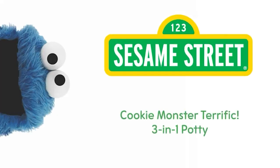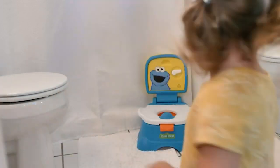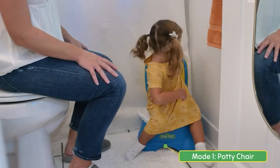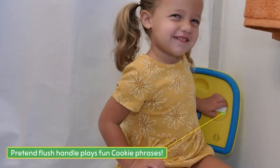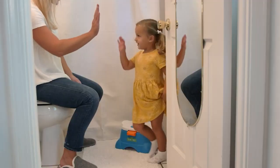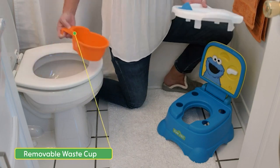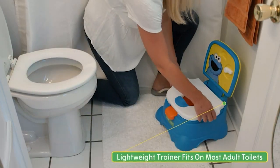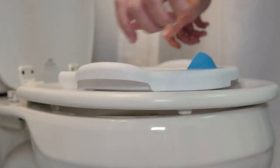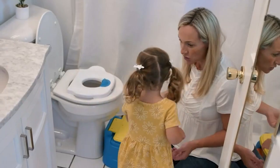Number 5: Sesame Street Cookie Monster Terrific 3-in-1 Potty Training Chair. The Sesame Street Cookie Monster Potty Training Chair is a great investment for parents with young children who are in the process of potty training. This chair offers three different modes, including a step stool, potty chair, and a regular seat, making it an ideal choice for a wide range of ages and stages. One of the best things about this potty training chair is its design — it features a bright blue color with Cookie Monster's iconic face on the back, which makes it fun and engaging for little ones. The step stool also has anti-slip grips, so children can safely climb up and down without slipping or falling.